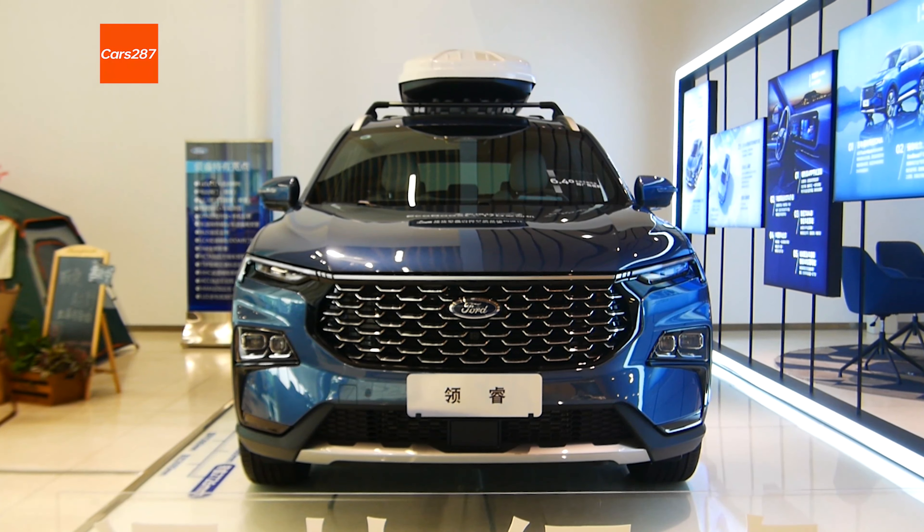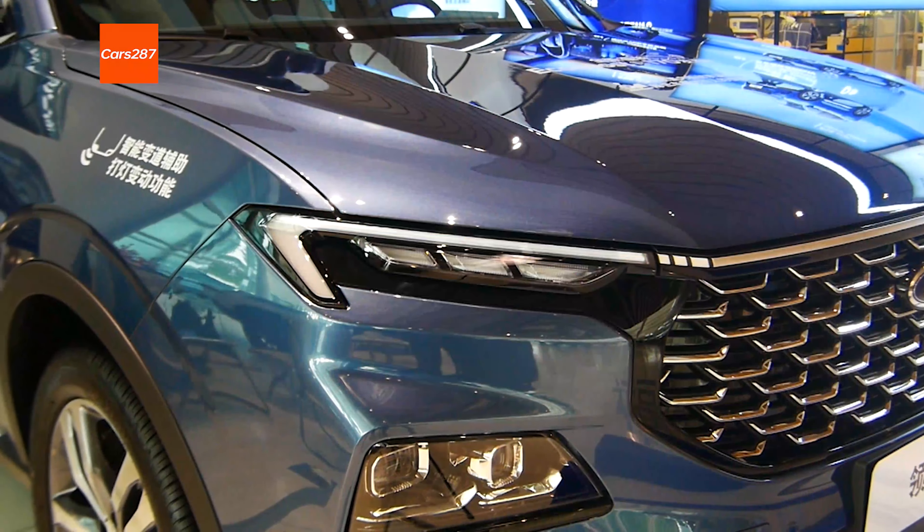Hello, my friends. This video is a detailed look at the new Ford Equator Sport.